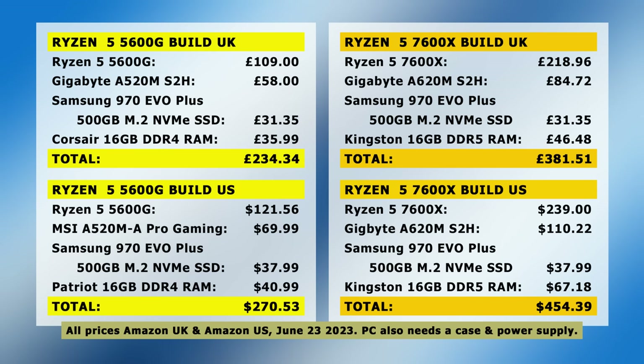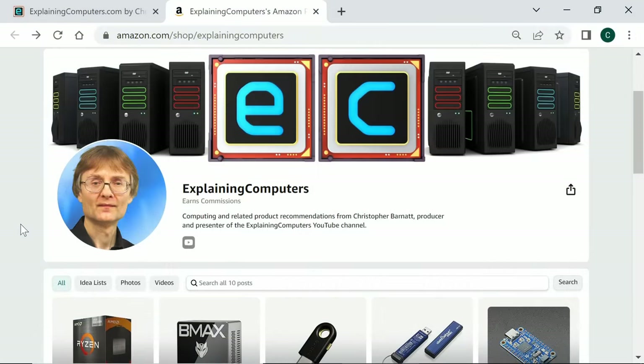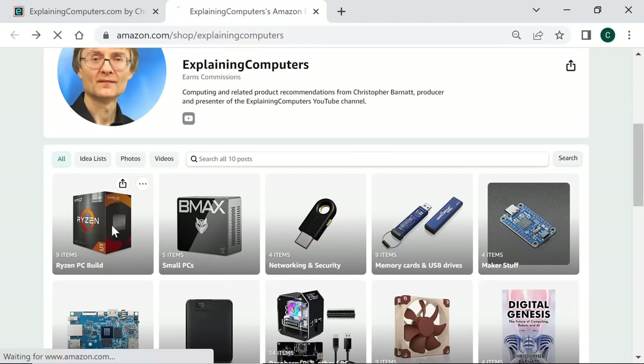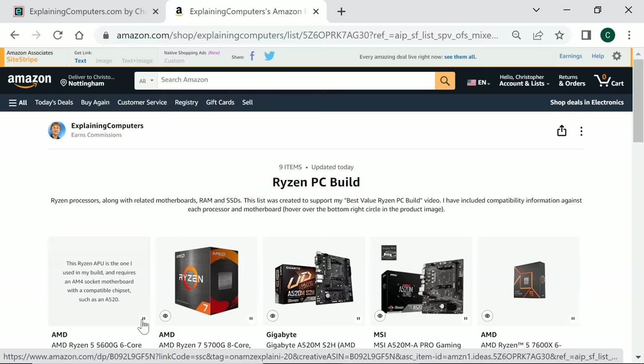For reference, I'll include the specification and links for both alternatives in the video description. All of the products mentioned are also listed in the Ryzen PC build section of the Explaining Computers Amazon storefront, and as an Amazon associate I do earn a commission from any qualifying purchase.